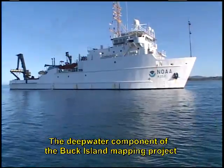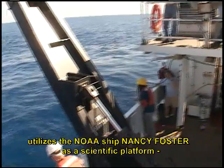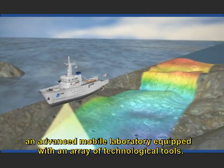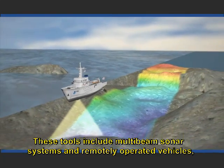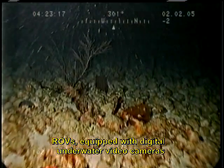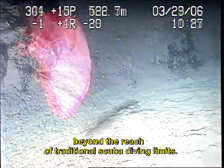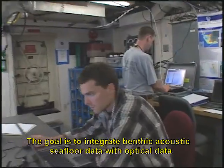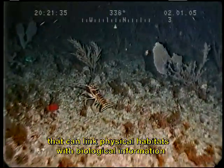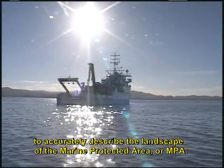The deep water component of the Buck Island mapping project utilizes the NOAA ship Nancy Foster as a scientific platform — an advanced mobile laboratory equipped with an array of technological tools. These tools include multi-beam sonar systems and remotely operated vehicles, ROVs, equipped with digital underwater video cameras that are employed to explore and map areas beyond the reach of traditional scuba diving limits. The goal is to integrate benthic acoustic seafloor data with optical data that can link physical habitats with biological information to accurately describe the landscape of the Marine Protected Area, or MPA.